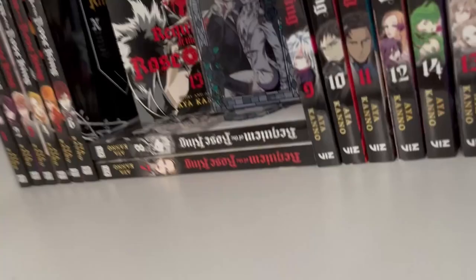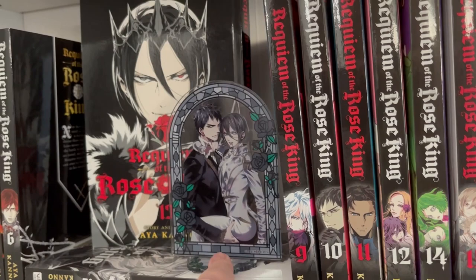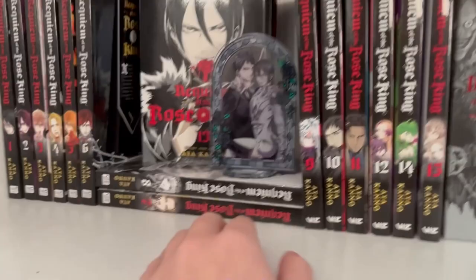Then I have Requiem, and my good friend Tori got me this for my birthday, so thank you Tori.